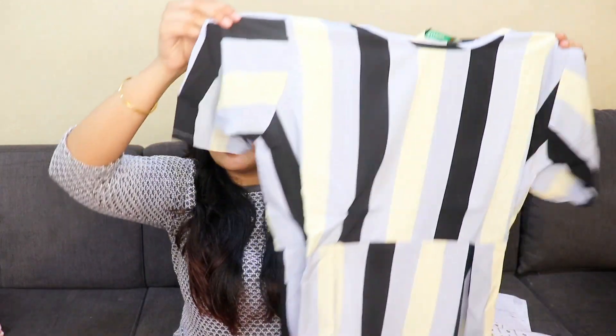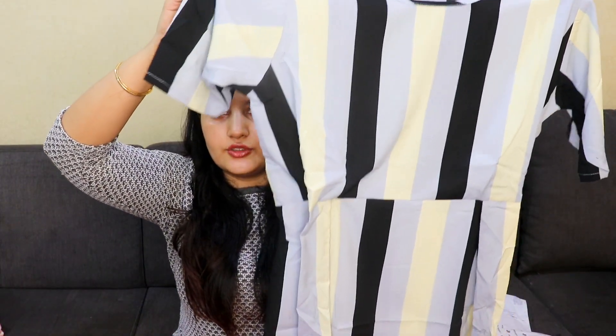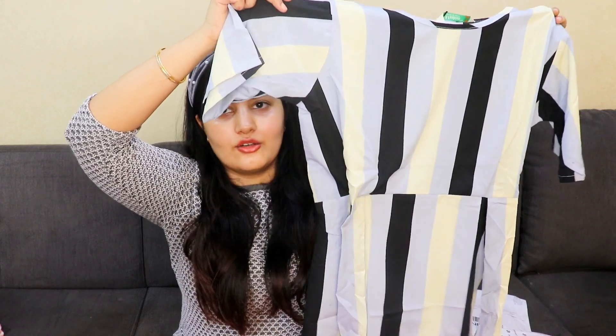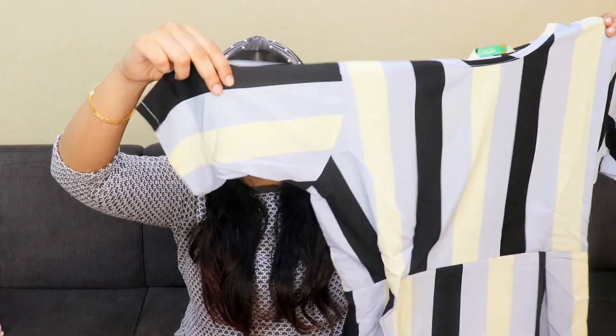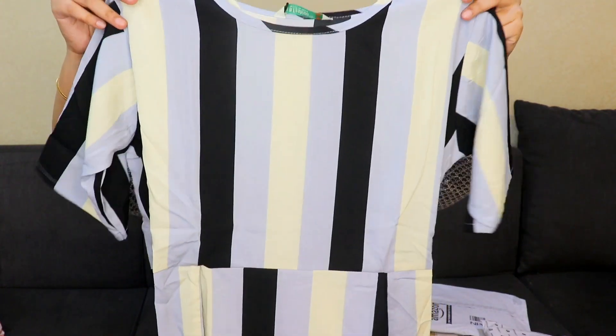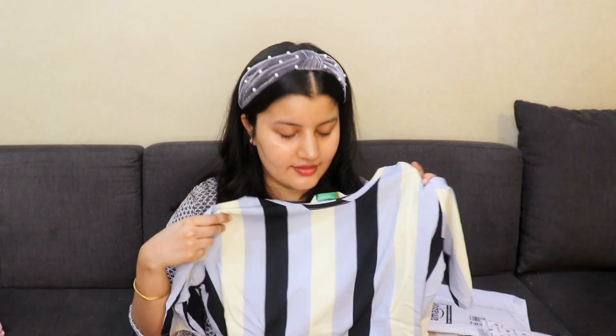You can wear this linen shirt for a brunch, to a movie, or basically anywhere. Next up is a very pretty monochrome top that looks really classy — the color combination is nice. It's a half-sleeve top with elastic on the waist, very chic. The material feels like crepe but very soft on the body, and I got this for just 290 rupees — a complete steal deal.